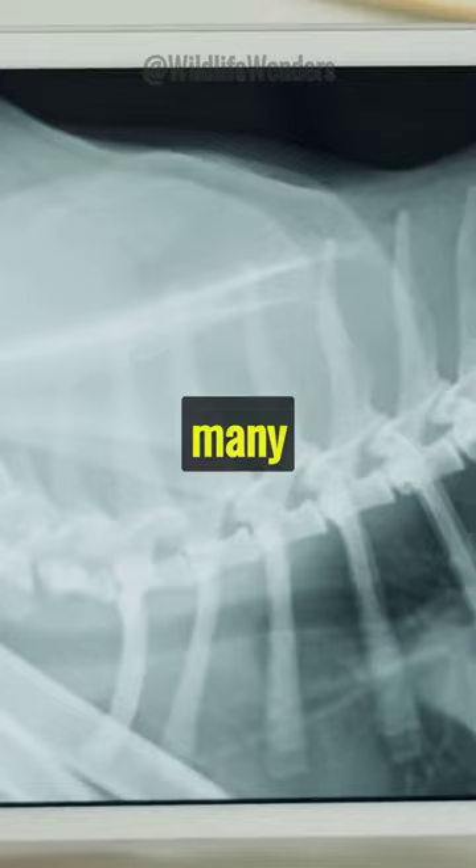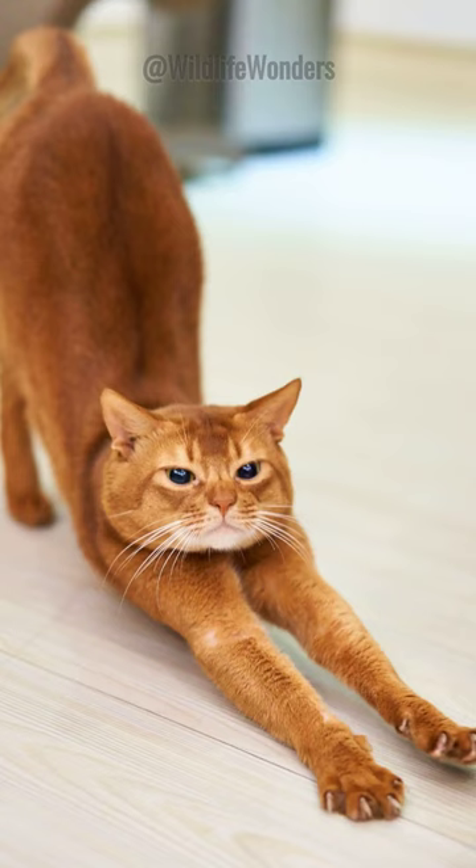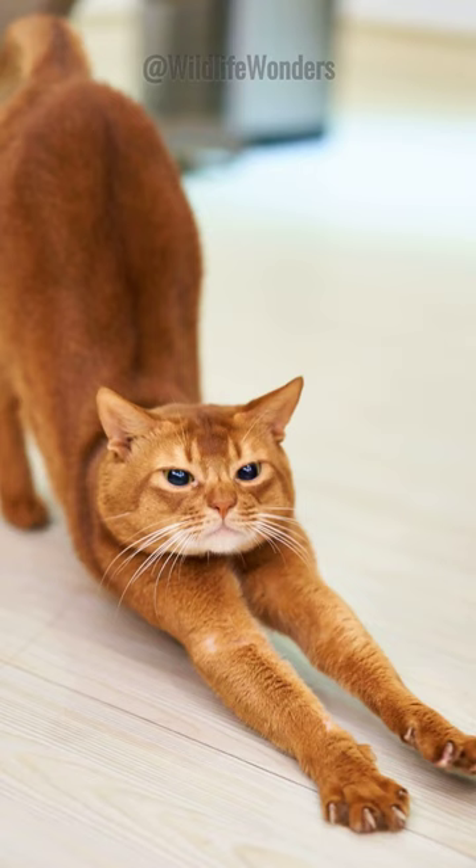Next, their clavicle or collarbone is free-floating. This means it's not attached to other bones, allowing them to squeeze through tight spaces. No wonder cats dominate at hide-and-seek.